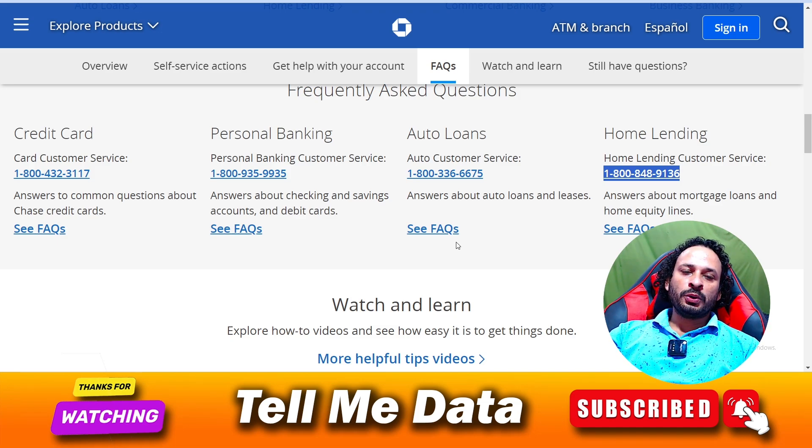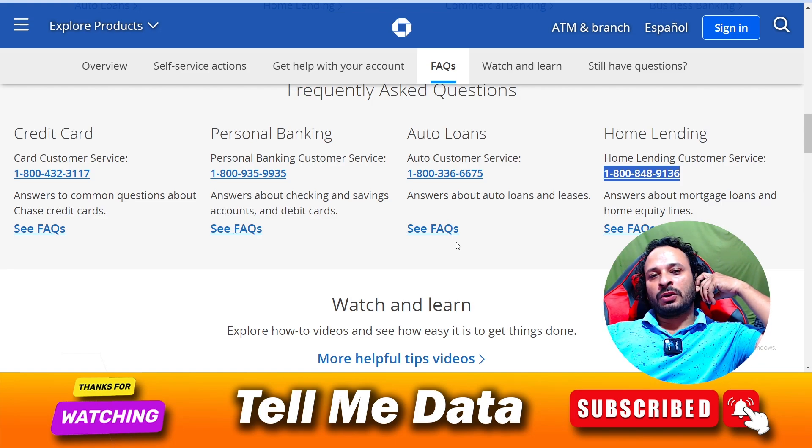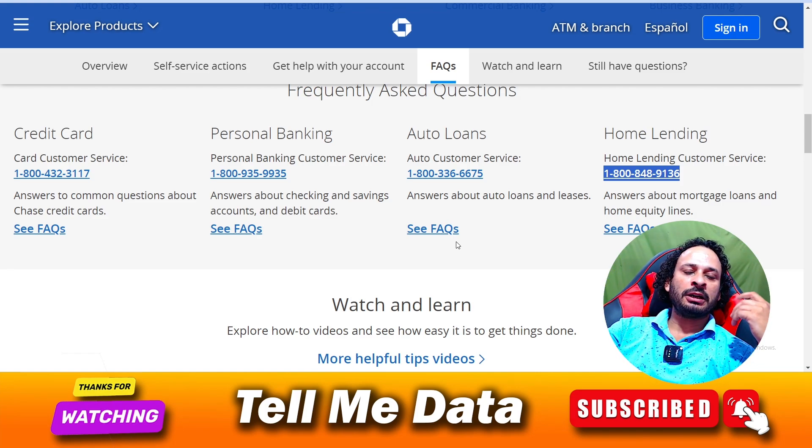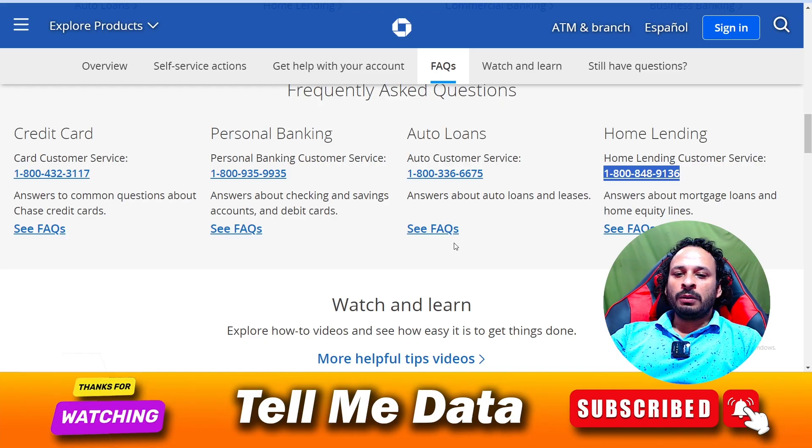Hope you got all my points — if yes, please hit the like button and thanks for watching this video. If you have any questions or queries, you can leave a comment and I will reply very soon. Thanks for watching, bye bye.